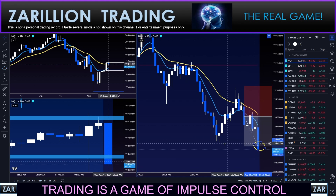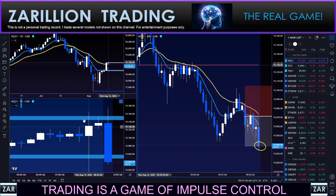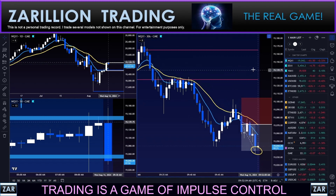And there it is. Thanks for being with me — nice clean textbook trend continuation trade here, guys, having flipped in terms of sentiment and momentum. Thanks for being here, have an amazing day, talk soon.